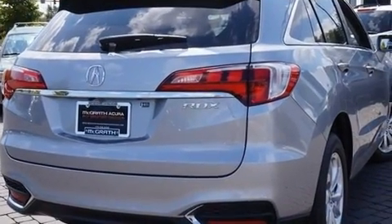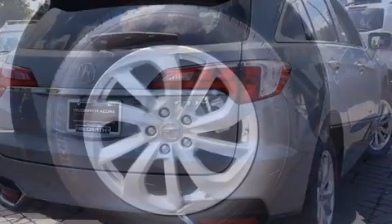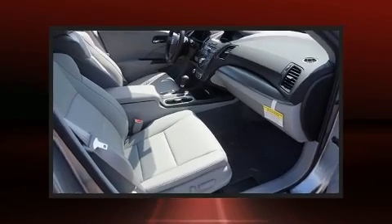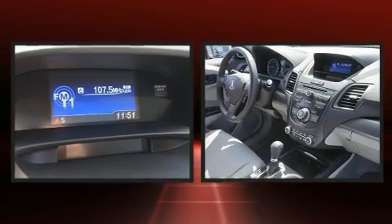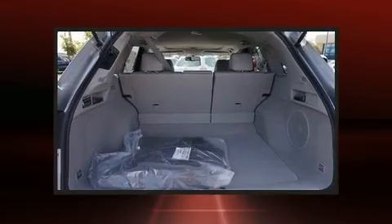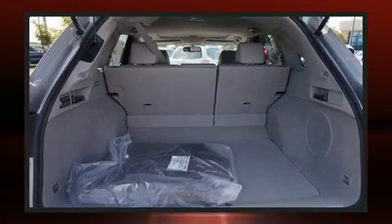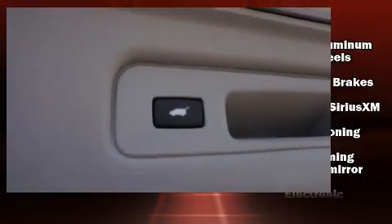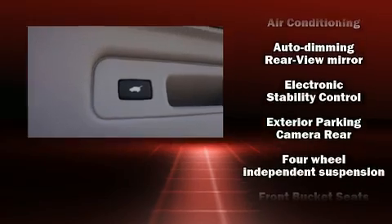All of the premium features expected of an Acura are offered, including a built-in garage door transmitter, a trip computer, an automatic dimming rearview mirror, a power liftgate, and much more. Enjoy your favorite music via the stereo system, which includes a CD player with MP3 capability and seven speakers enhancing the audio experience throughout the interior.